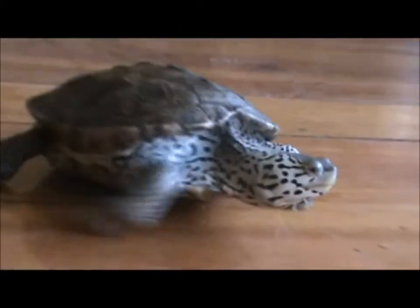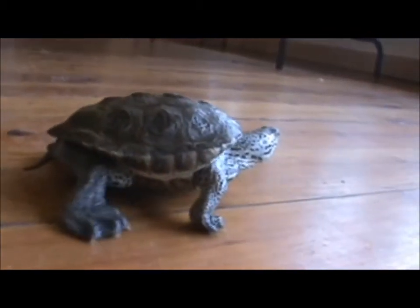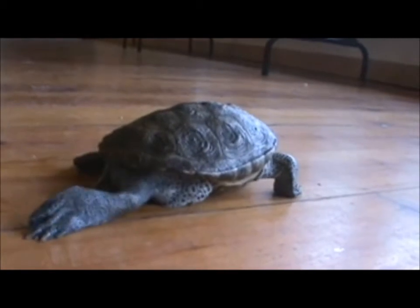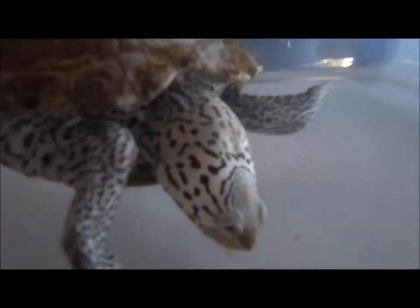Like our other turtles, the Diamondback Terrapin competes in the International Turtle Race at the Harvest Moon Festival. He is a usual favorite in the race and has won the race on numerous occasions. This year, he finished second in both races.